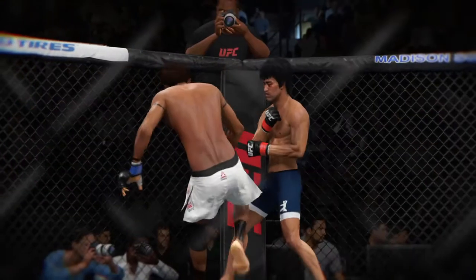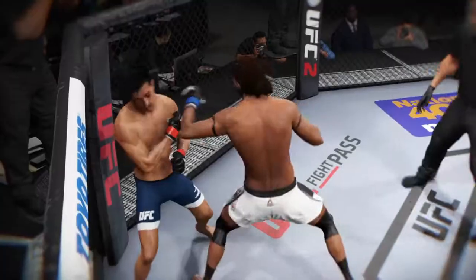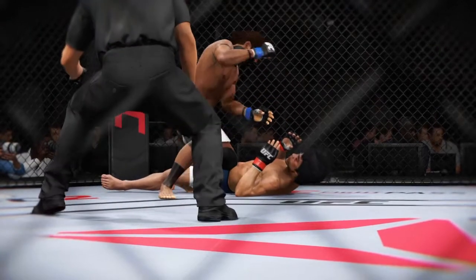Let's check out the action on our fight replay. This is the shot that drops him — perfect technique. He's clearly in big, big trouble. Let's take a look at it from another angle. This is the one that causes the knockdown and the subsequent follow-up strikes for the knockout. Let's see if we can get a better look from a different angle.